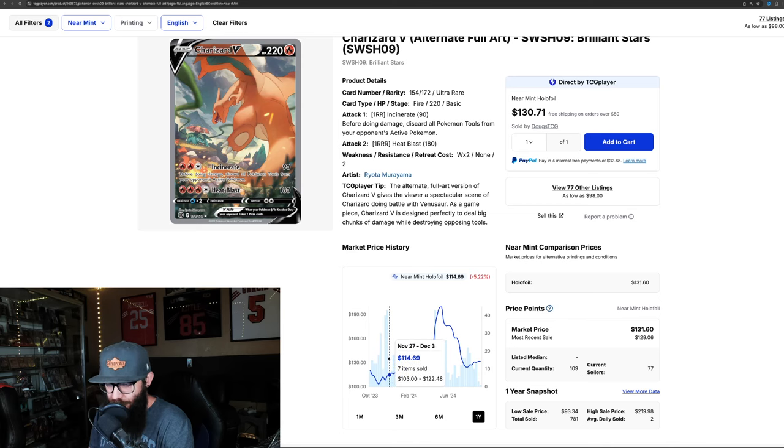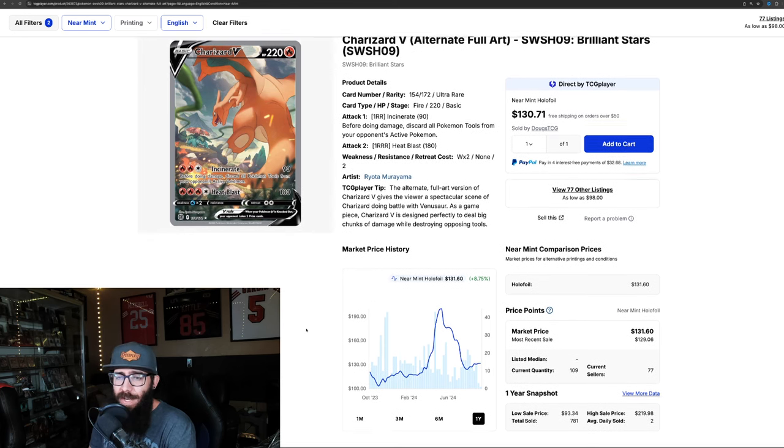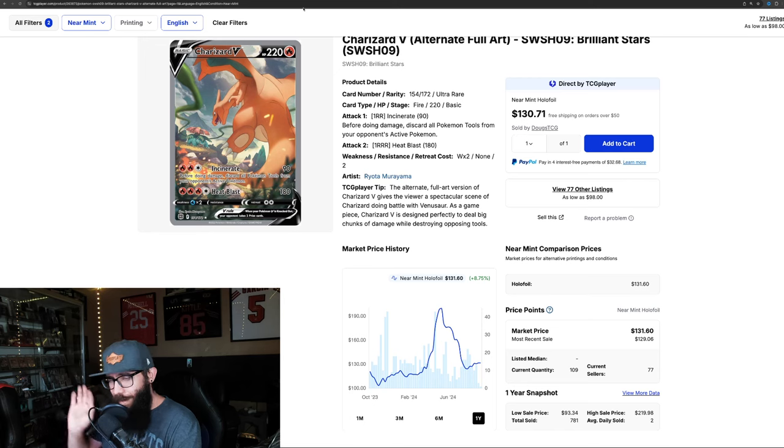We saw the most sales at $113, second most at $175, which is interesting — people were buying on that way up, which is wild. But yeah, that is the Charizard V. Absolutely stunning card — I rest my case on that one.